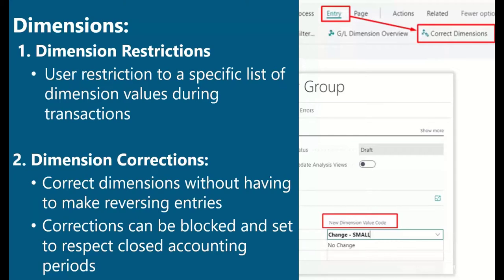Something big coming to Business Central is you will now be able to correct dimensions for general ledger entries. With this added functionality, you can change a dimension value, add a dimension, or remove them from general ledger entries, and it allows you to correct posted entries. System administrators can lock dimensions for corrections, specify that corrections must respect closed accounting periods, and view a change log for a given GL entry in order to revert the entry to its original value.